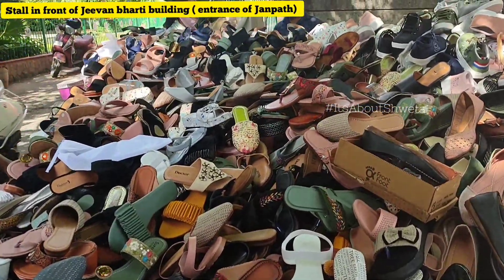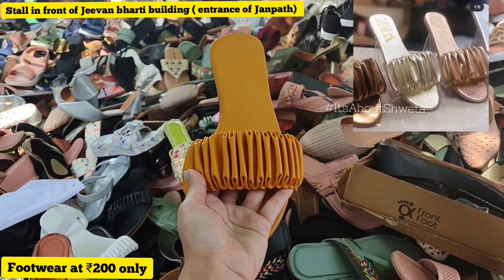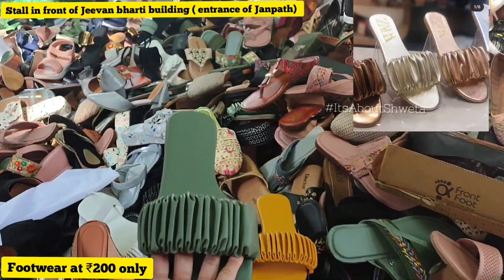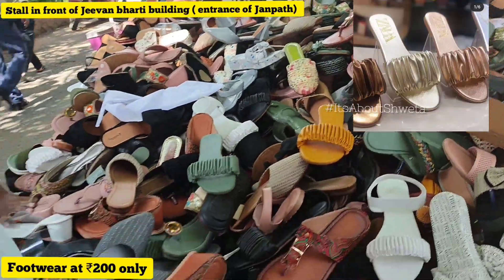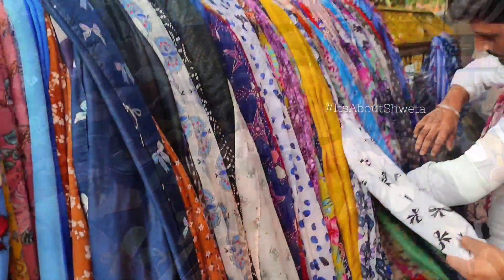I saw a small stall where I have seen many trendy flats which I have also seen in Zara. The price there was 3000 rupees, but here they were only 200 rupees. According to the 200 rupee price, this material was quite good.